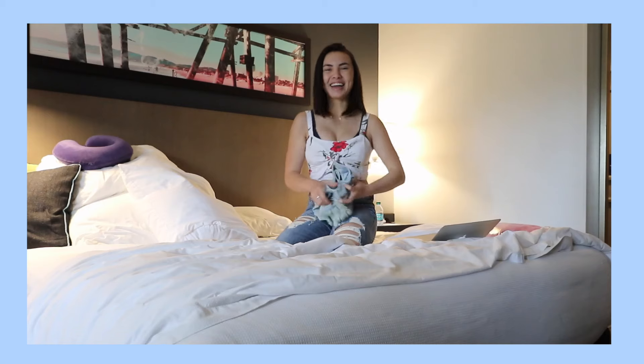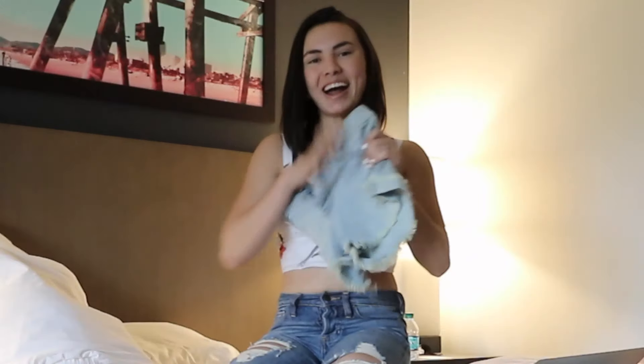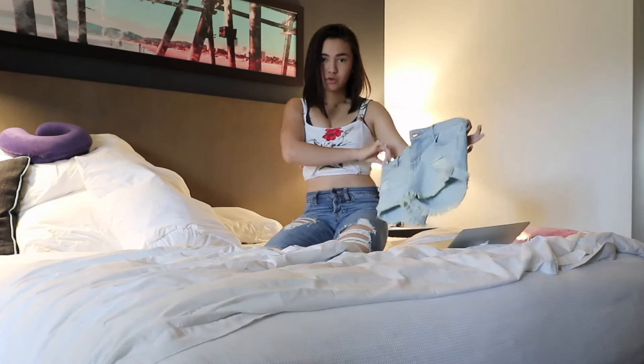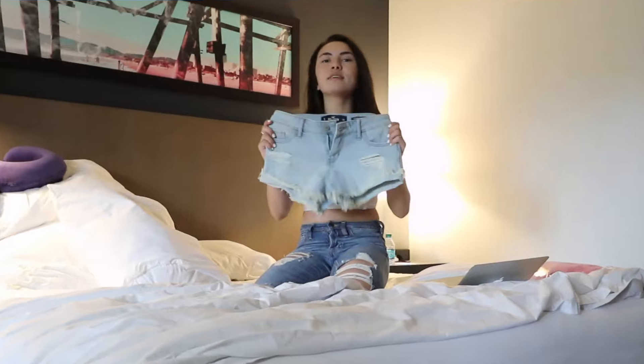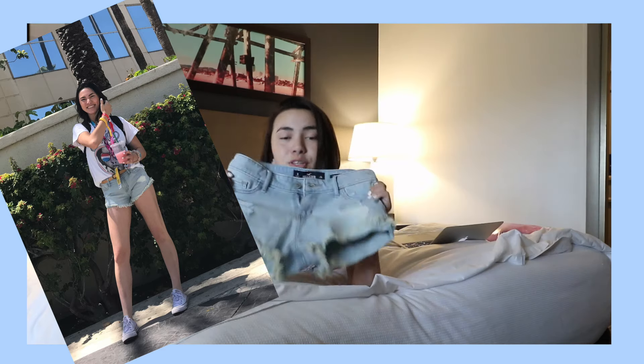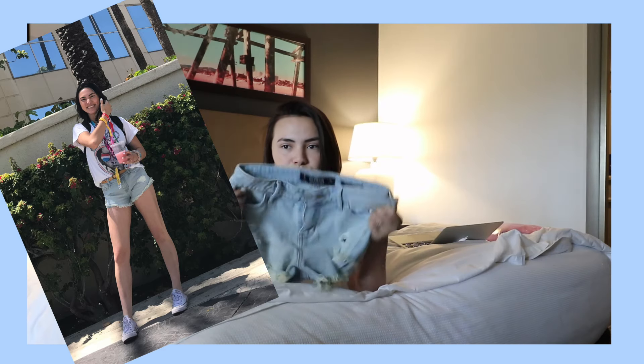Next up, I got some jean shorts. These are the Light Wash Low Rise Short Shorts. These feel like silk on my body. I feel like I saw these shorts in a lot of festival type Instagram photos. So these are perfect. I literally just wear jean shorts and a crop top every single day.